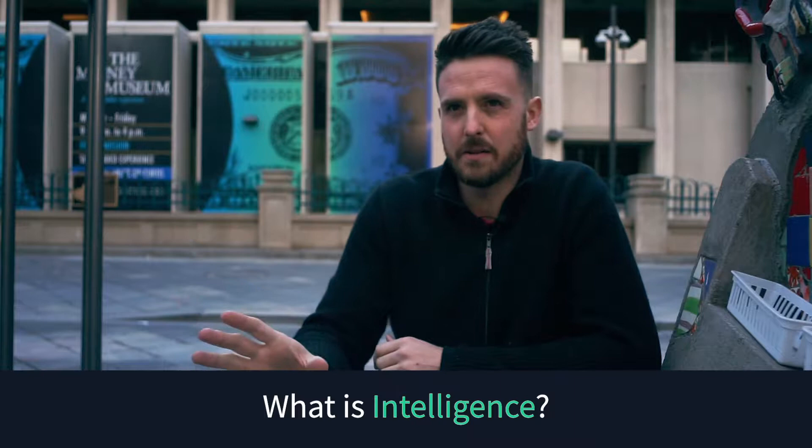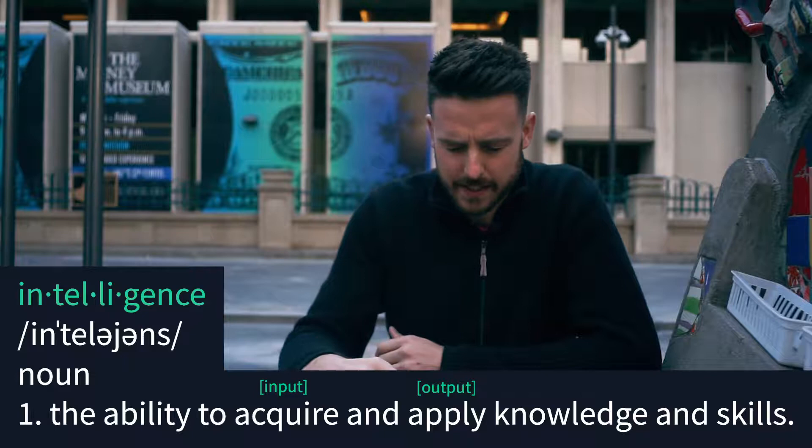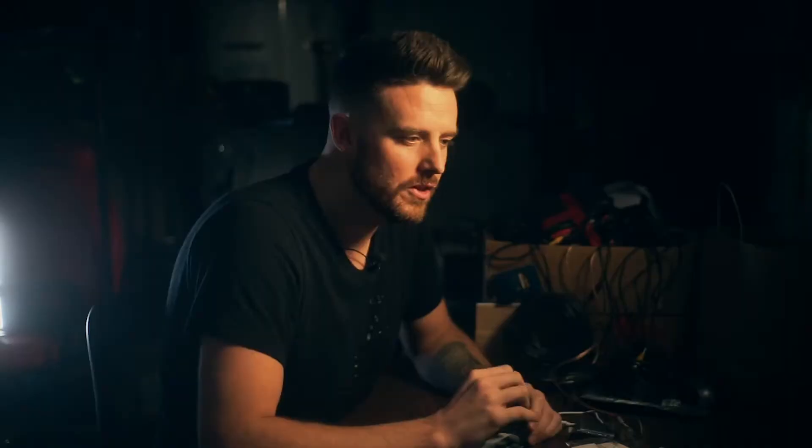I know that's a lot, but follow me on this one. What's the definition of intelligence? Intelligence is the ability to take information and apply it to solve a problem or reach a desired outcome. Intelligence falls into two big buckets: one, natural intelligence, and two, artificial intelligence.